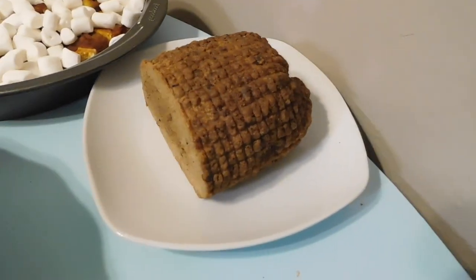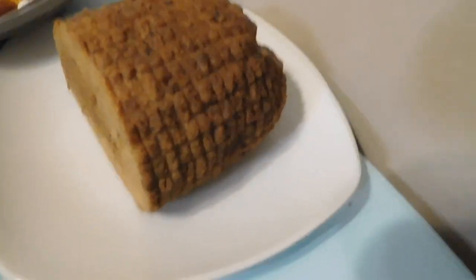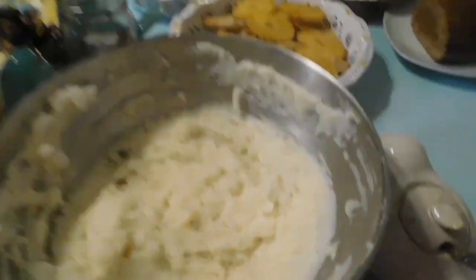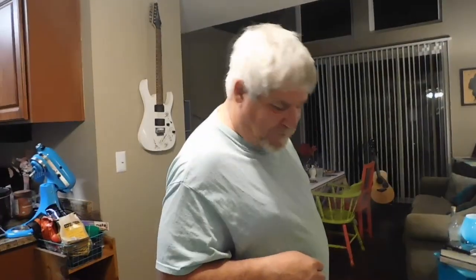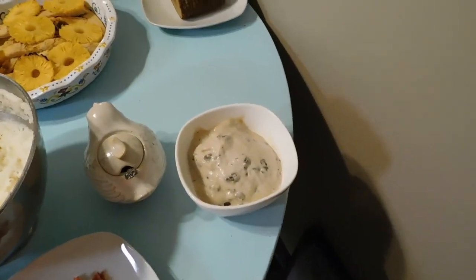This is a vegetarian roast. Tofurky has one. And then there's this brand, but I can't remember, but my husband likes it. This one is not my favorite. And then we've got mashed potatoes, which are not vegan because I didn't want to make this guy suffer through that.